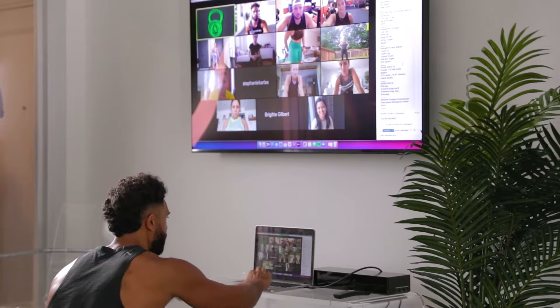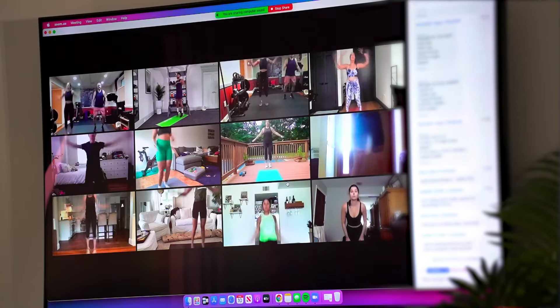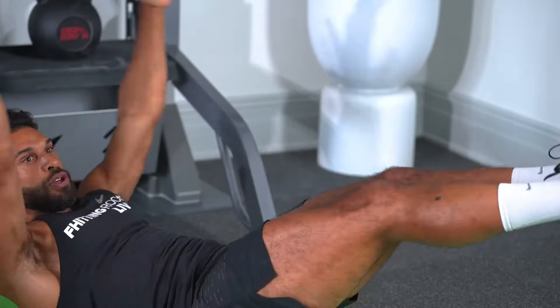When you're doing a live class at Fitting Room, it's really like you're in studio. That instructor is looking at every single square on the screen and checking to make sure that you are moving properly, that you're keeping up, that you're feeling motivated.